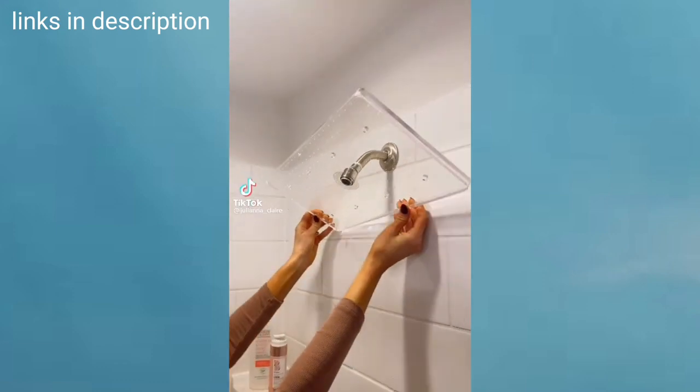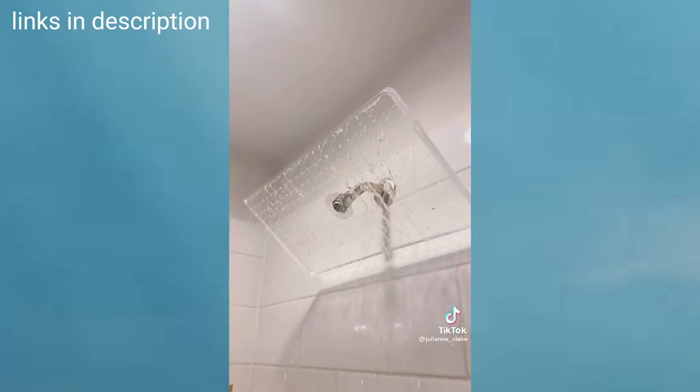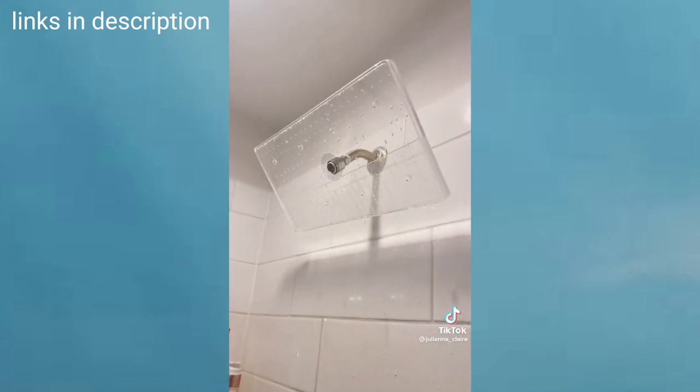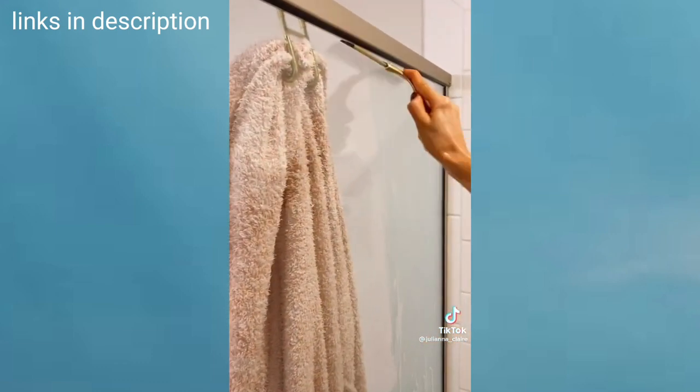Amazon bathroom must-haves. This acrylic shower head is one of the world's largest with 276 nozzles. It comes with a water filter, great water pressure, and it fits all standard shower fixtures. There's an anti-buildup clear coating inside and out so you don't have to clean it. And easily keep your showers clean with this squeegee that also comes with a matching hook.